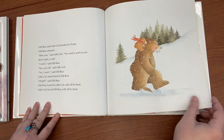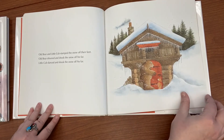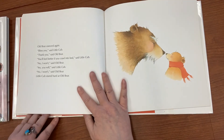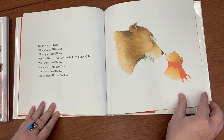And Little Cub loved Old Bear with all his heart. Old Bear and Little Cub stamped the snow off their feet. Old Bear shivered and shook the snow off his fur; Little Cub danced and shook the snow off his fur. Old Bear sneezed again. 'Bless you,' said Little Cub.